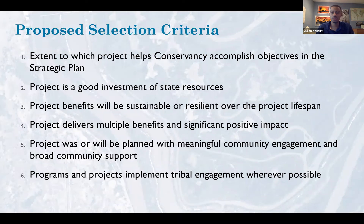The proposed selection criteria are not required but are used to prioritize who gets funding. First, the extent to which the project helps the Conservancy accomplish our objectives in the strategic plan. Second, the project is a good investment of state resources — is it feasible, is the budget reasonable, things like that. Third, it is sustainable or resilient over the project lifespan, most related to our climate change criteria, ensuring project benefits are sustainable and that appropriate current projections are applied to issues like sea level rise based on the project's lifespan.